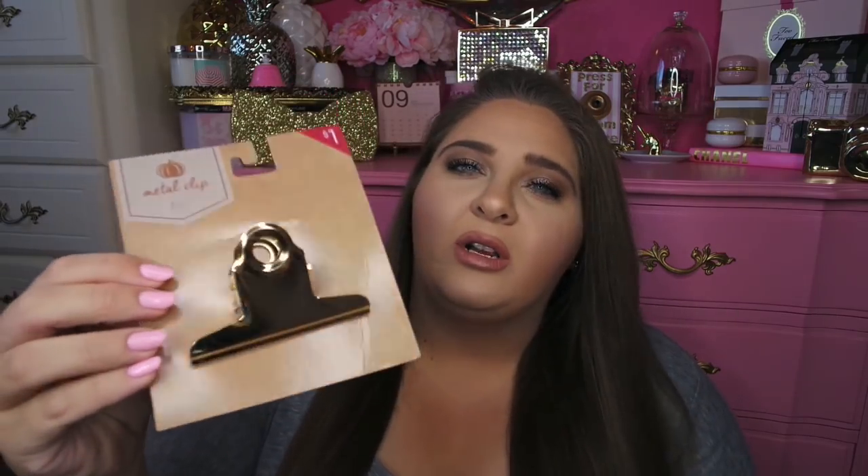I have two stationary items to quickly show you. I picked up this metal clip that I might do a craft with — it was only a dollar, just a gold metal clip. I also picked up a pack of gel pens, also a dollar. I mostly picked it up for the Tiffany blue color and the gold. The navy blue one will just go in the junk drawer.